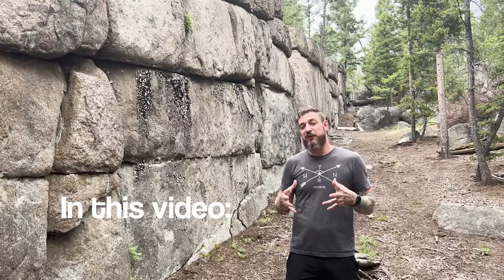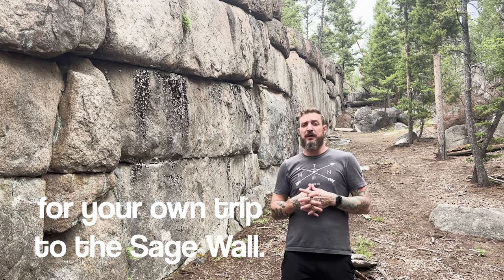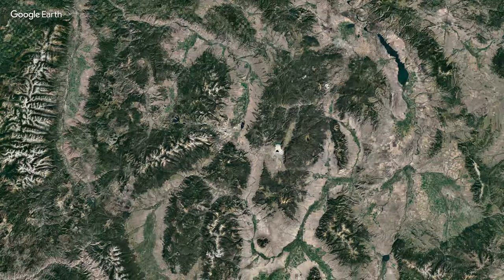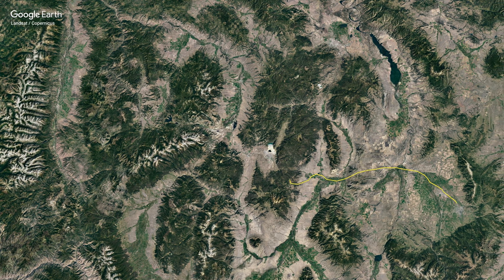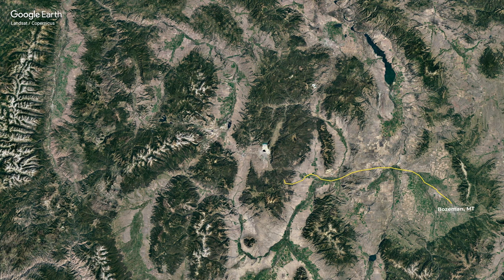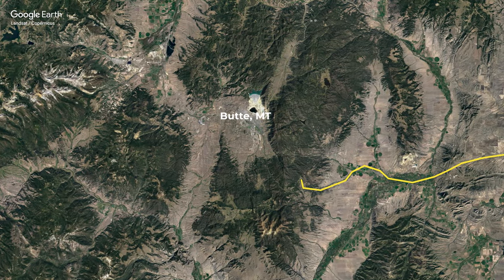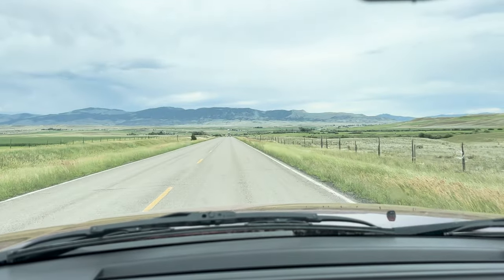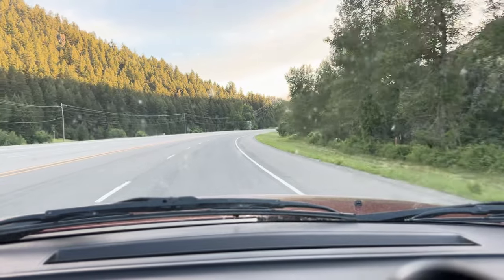In this video, I will supply you with all the information you need for your own trip to the Sage Wall, starting with how to get there. The site is located about an hour's drive west of Bozeman, Montana, near the town of Butte. Keep in mind that there is limited cell service in the area, so be sure to have directions handy before you set out.